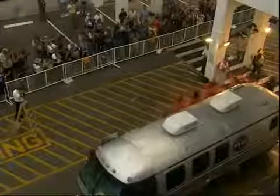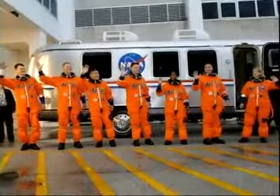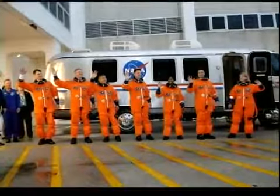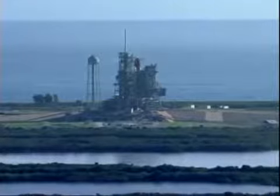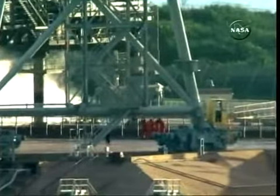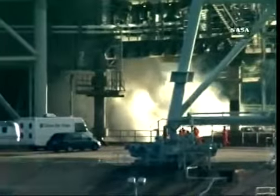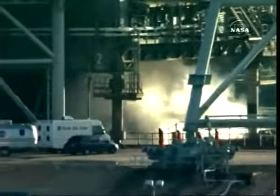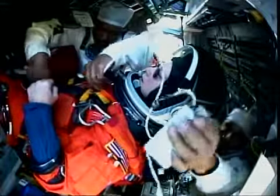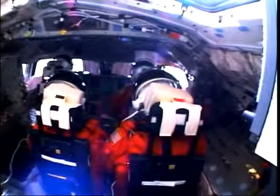Here we come out of the ONC building, getting ready to head to the launch pad. We did something a little differently — we stopped in front of the Astrovan to take a quick shot. Here we are at the launch pad, getting strapped in. You can see Pambo getting ready to get hooked up with comm, and then Zambo, take it away.